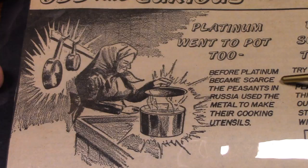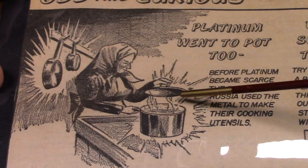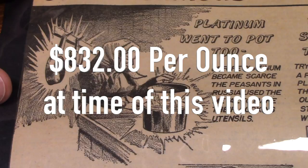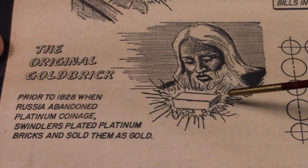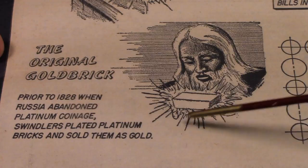Platinum went to pot: before platinum became scarce, the peasants in Russia used the metal to make their cooking utensils. Wow — can't imagine having a pot made of platinum. The original gold brick: prior to 1828, when Russia abandoned platinum coinage, swindlers plated platinum bricks and sold them as gold. Buyer beware.